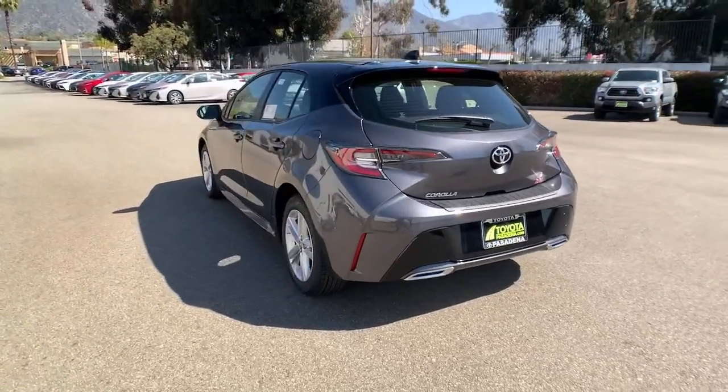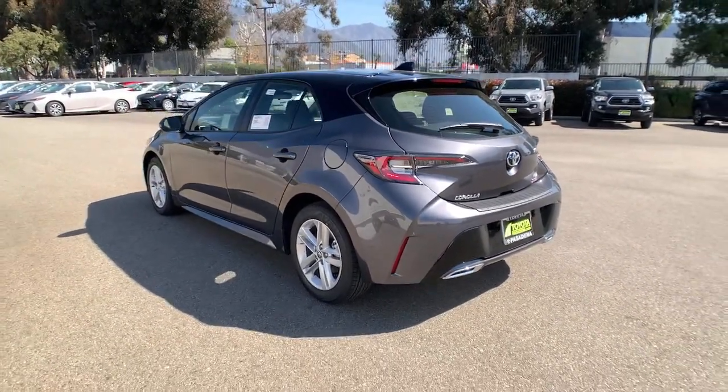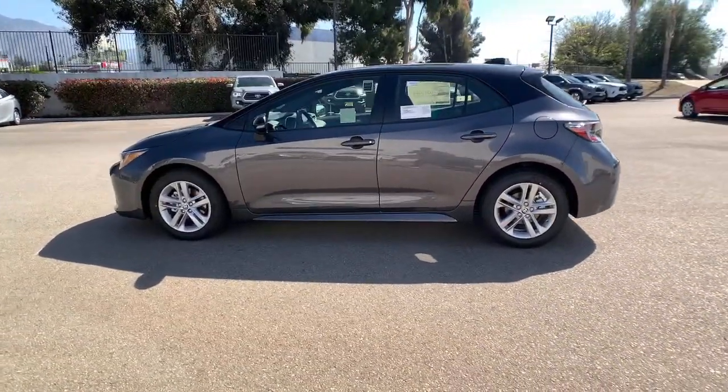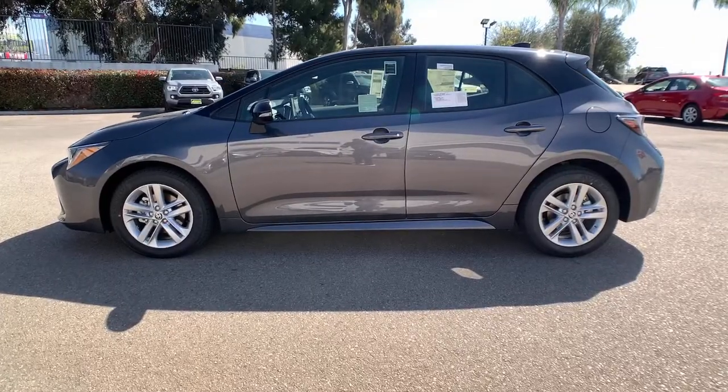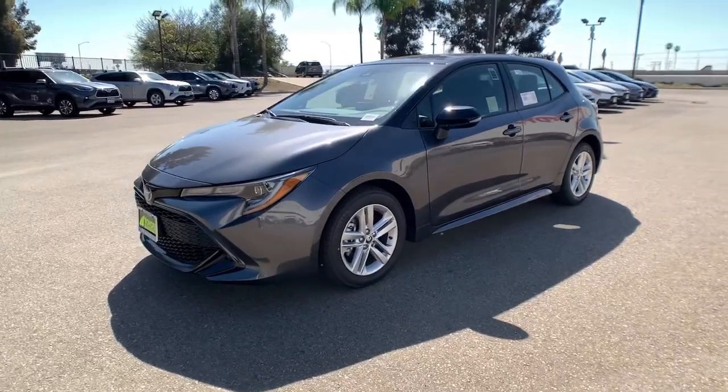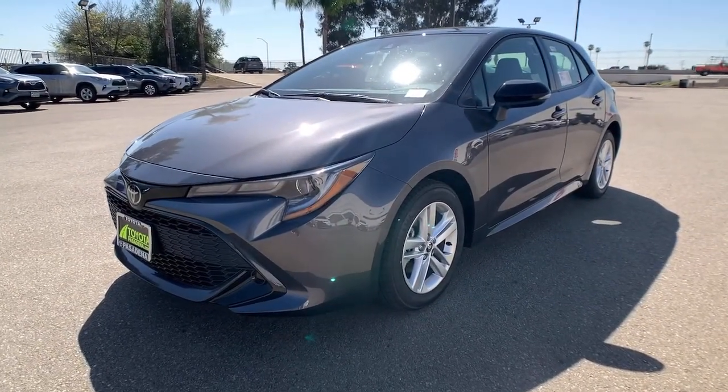These are just some of the great options this vehicle comes with: keyless entry, backup camera, heated mirrors, lane keeping assist, adaptive cruise control, keyless start, satellite radio, Wi-Fi hotspot, Bluetooth connection, and steering wheel audio controls.